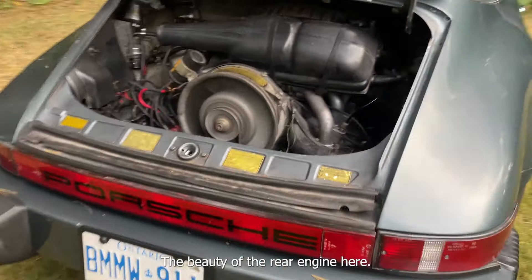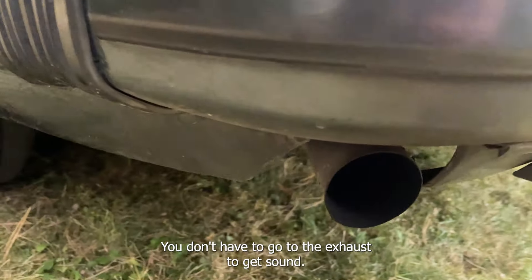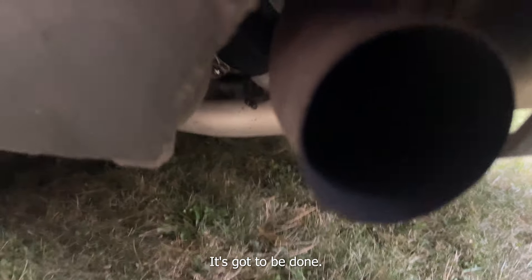The beauty of the rear engine on the 911 is we don't have far to go to listen to the exhaust. So here's the sound — get the sound of the exhaust at the end of the island.